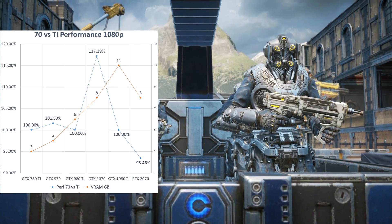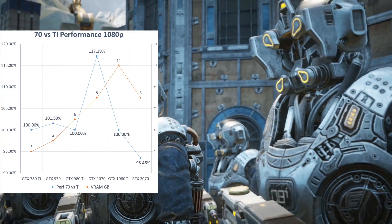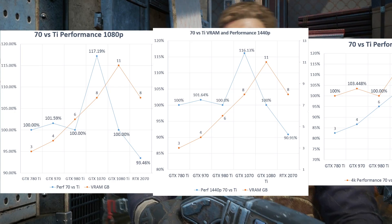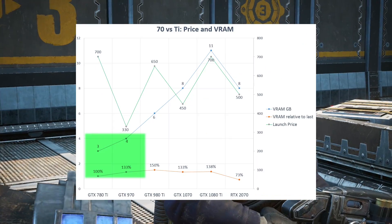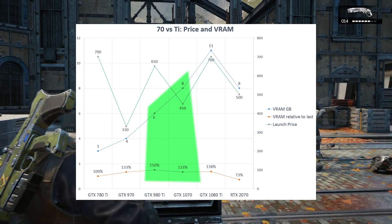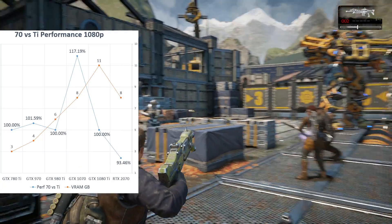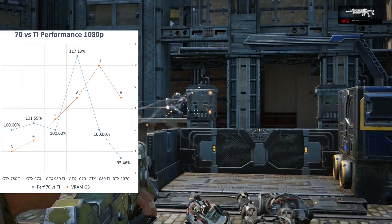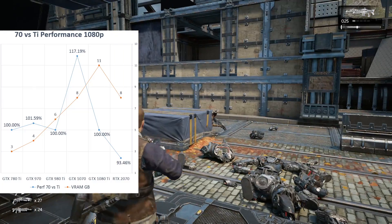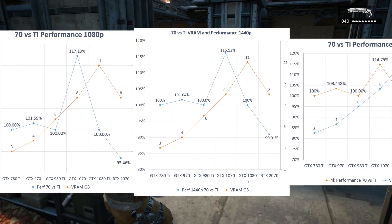How did the new 70s perform compared to the preceding 80 Ti? Compared to the $700 780 Ti, the $330 970 was 1.59% faster at 1080p, 1.64% faster at 1440p, and 3.44% faster at 4K. At 4GB, the 970 also had 133% the VRAM of the 780 Ti's 3GB. The 1070's 8GB showed the same proportional VRAM increase from the 980 Ti's 6GB, and the performance improvement from Maxwell to Pascal was even bigger. Compared to the $650 980 Ti, the 1070 is 17.19% faster at 1080p, 16.13% faster at 1440p, and 14.75% faster at 4K.